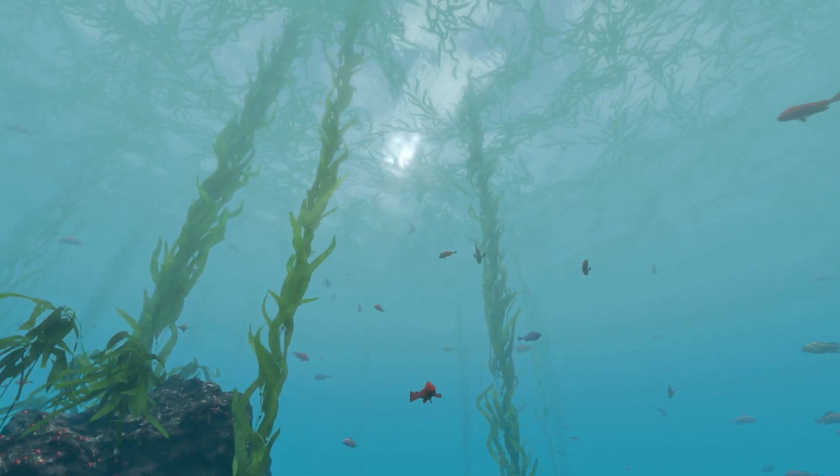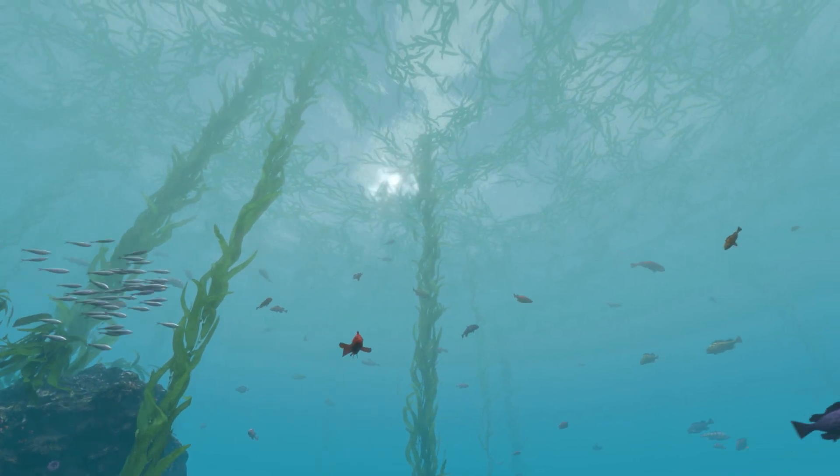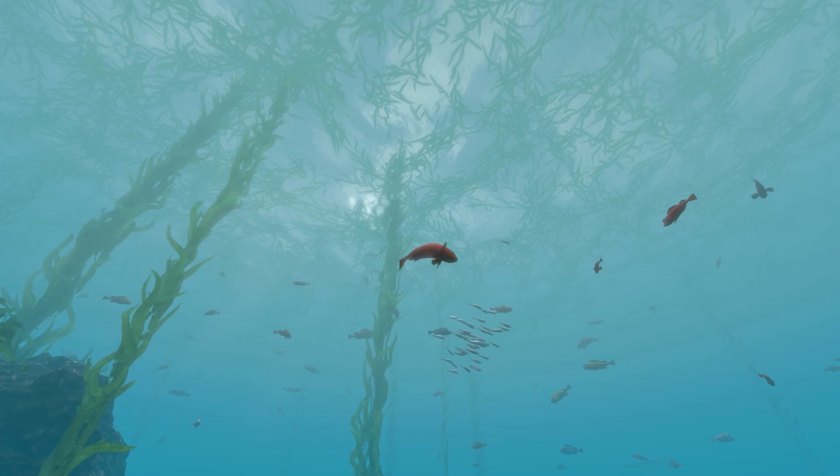Kelp and phytoplankton, with their ability to capture the Sun's energy, are known as primary producers. We consumers would be nowhere without them.